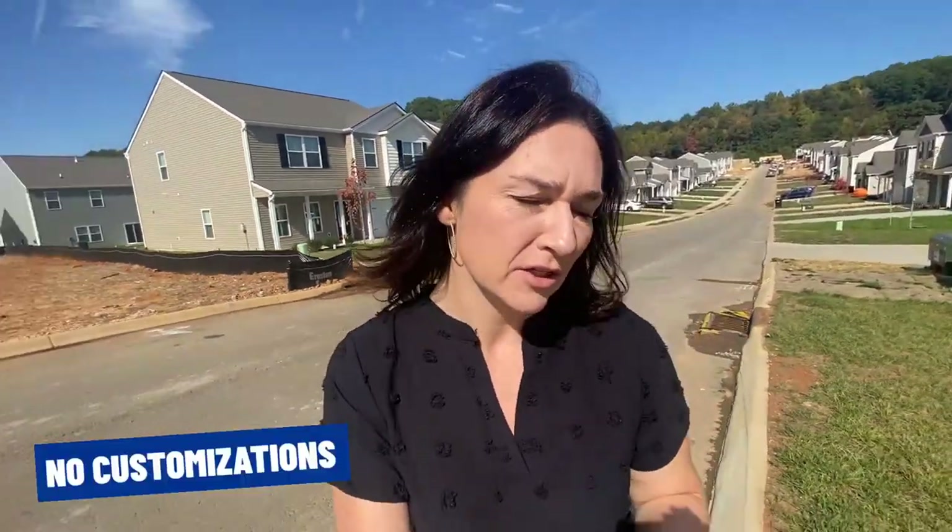One thing I want to point out about D.R. Horton new construction is that you're not going to be able to make any customizations. What you see is what you get — you don't choose carpet, you don't choose the flooring, you don't choose the paint. So just bear that in mind if that's something you're wanting to do.